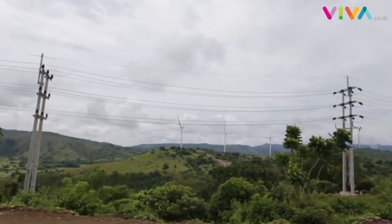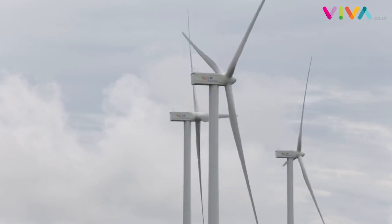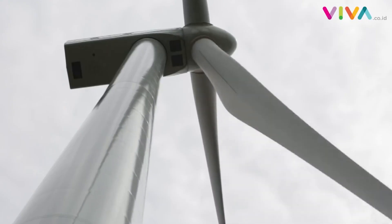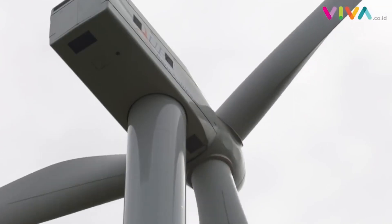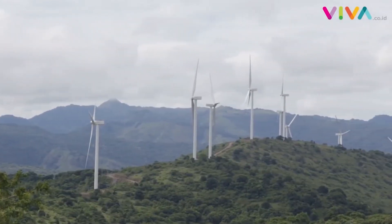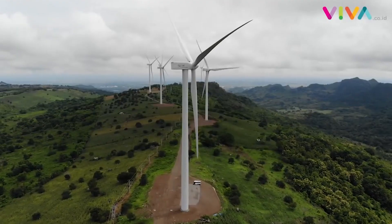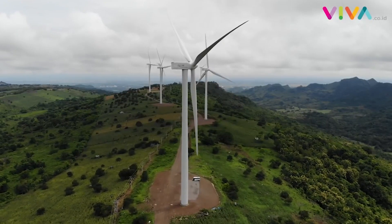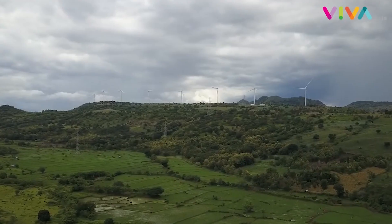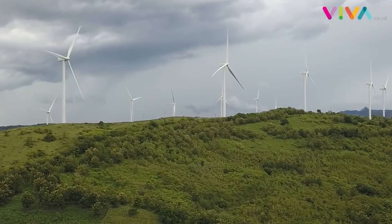The next thing you should know is that longer blades produce higher annual energy production, even with low-speed wind. Using longer blades allows more wind energy to be converted into electricity. In Indonesia there are several wind power plants, such as wind power plants in Sidrap and wind power plants in Cirebon.